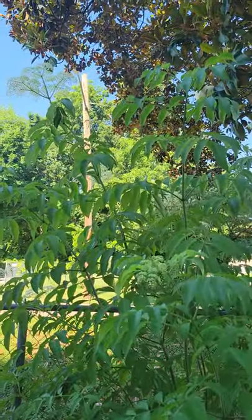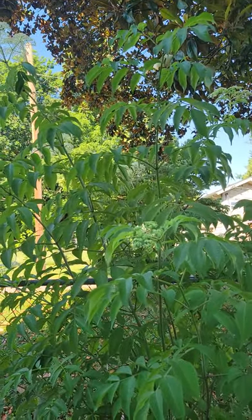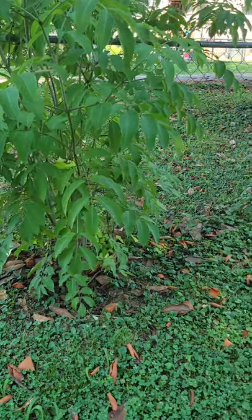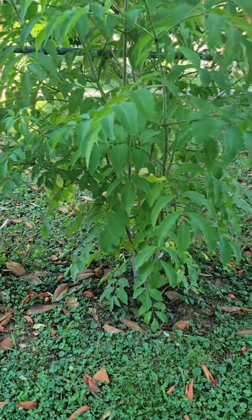The elderberry bush grows 12 to 15 feet tall. Some get 20 feet. It spreads from the root and they will start another root somewhere if you do not control it at the bottom.